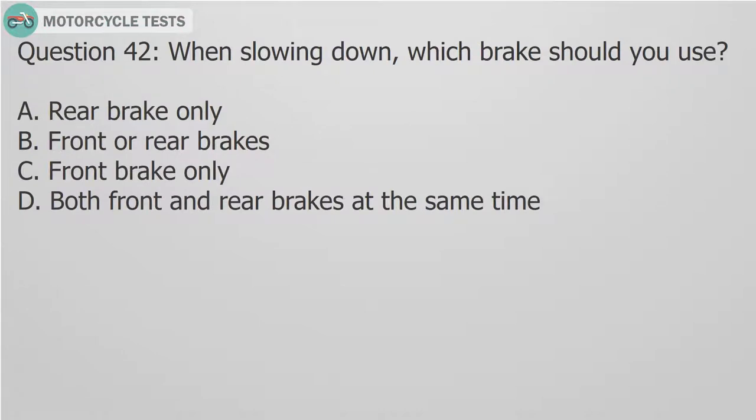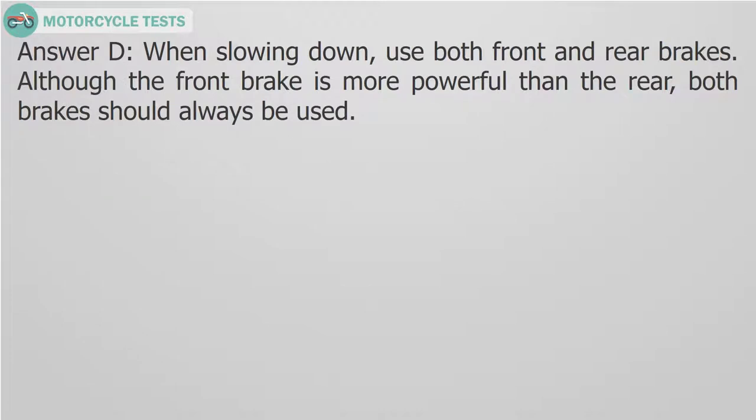Question 42: When slowing down, which brake should you use? A. Rear brake only. B. Front or rear brakes. C. Front brake only. D. Both front and rear brakes at the same time. Answer D. When slowing down, use both front and rear brakes. Although the front brake is more powerful than the rear, both brakes should always be used.